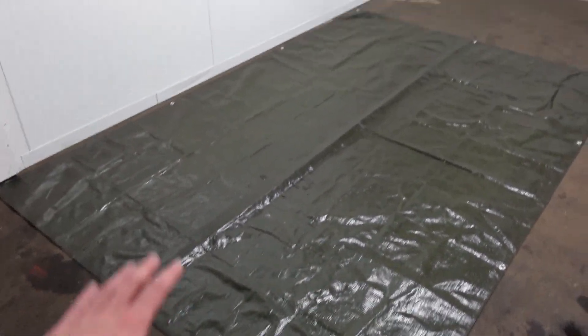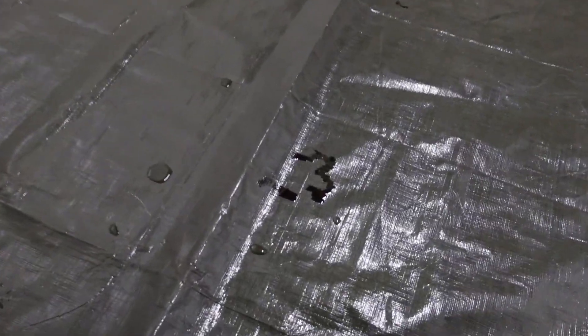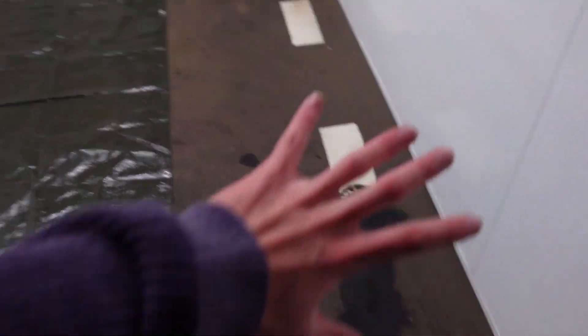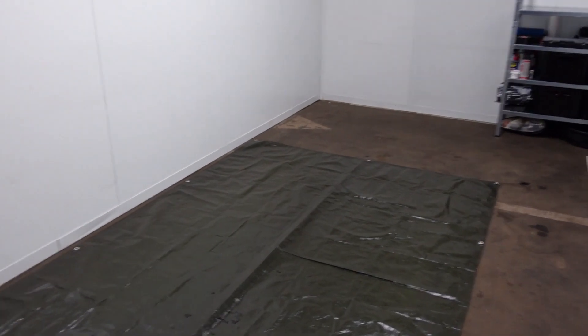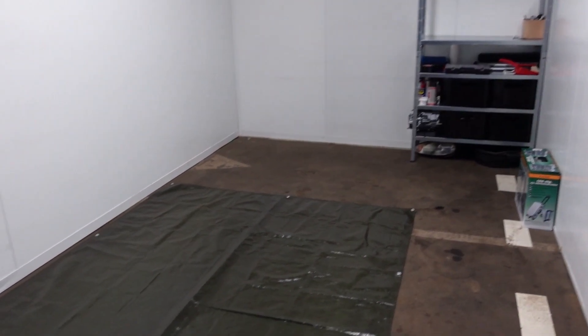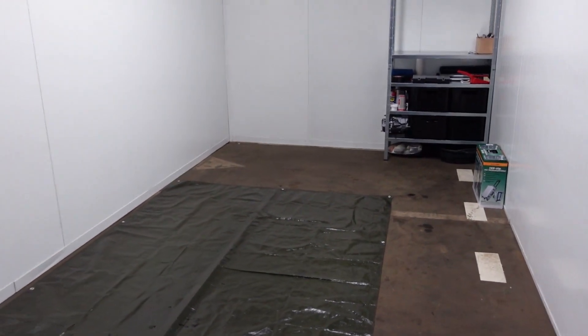Maakt niet uit. Ik heb hier een zeiltje neergelegd, want mijn auto die lekt wel eens wat. Dus dan wordt mijn vloer niet vies, al is ie wel vies. Maar wat ik vandaag eigenlijk wil doen is de vloer een beetje schoonmaken. Want ik heb een mooie schraper hiervoor. En ik wil lekker gaan bezemen. En dan wordt het allemaal wat netter.